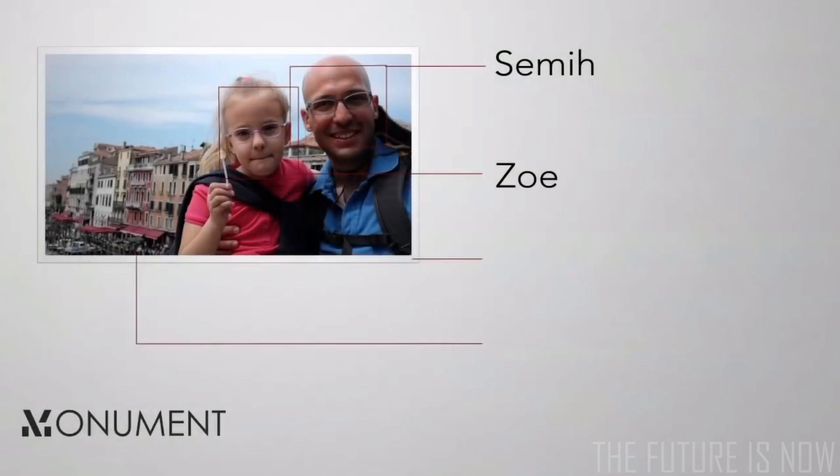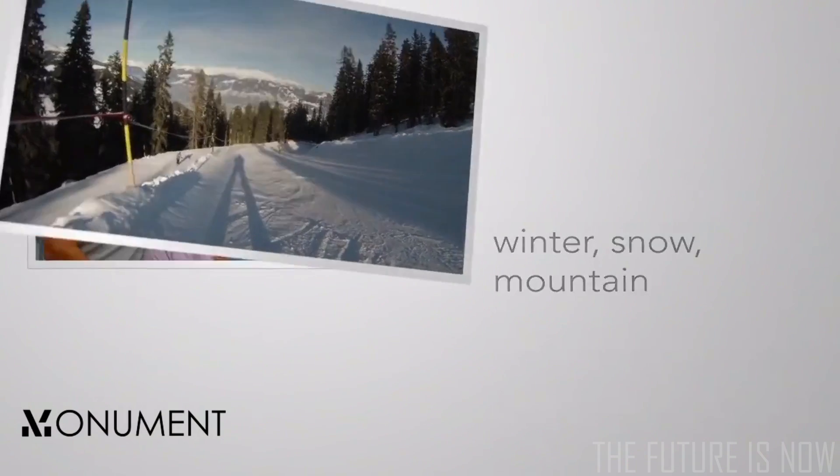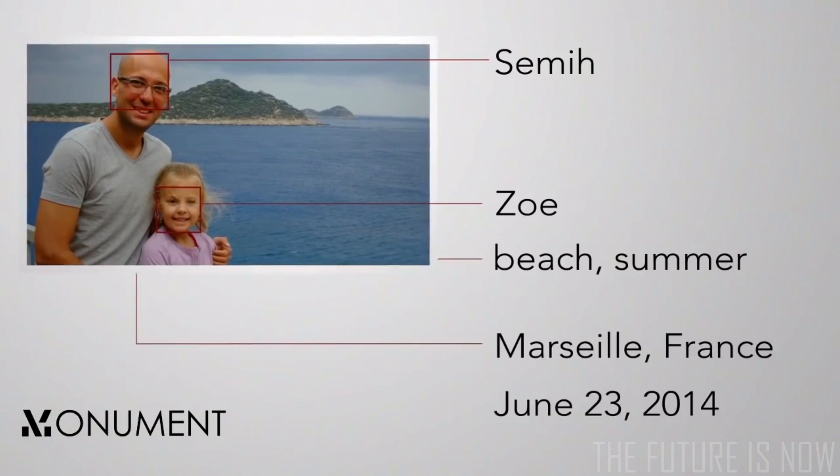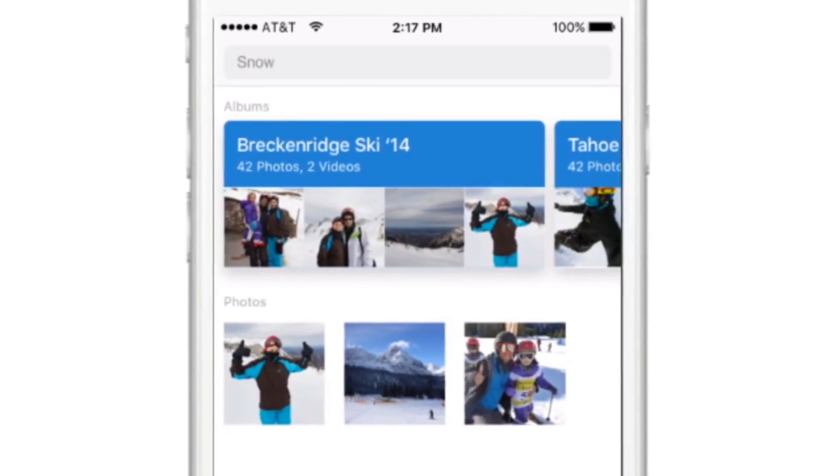The coolest part? Monument actually understands what's in your photos. When you want to find the photos from your last ski trip, all you have to do is type 'snow', and there they are — it's that easy! Most of us have tens of thousands of photos and videos scattered across multiple smartphones, hard drives, and computers.